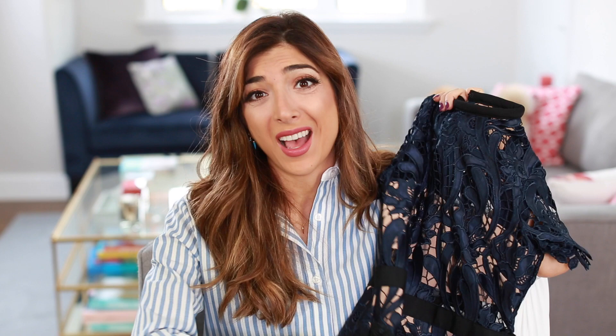So that was my best and worst luxury purchases video. I hope you guys have enjoyed this. Everything will be linked in the information box below. Don't forget to subscribe because I upload two new videos a week, and I would love to see you back. Bye!